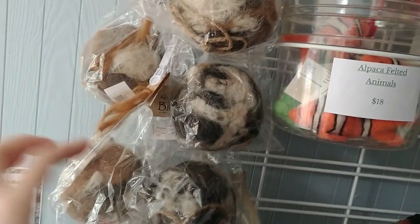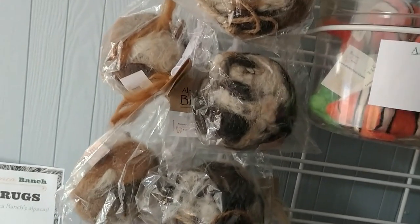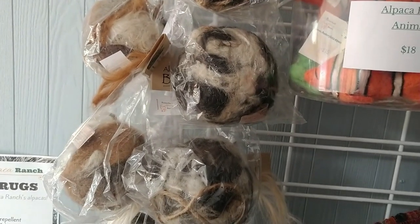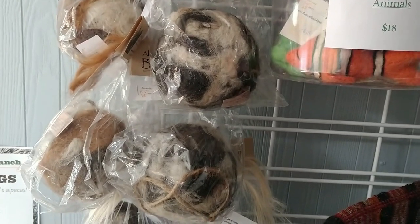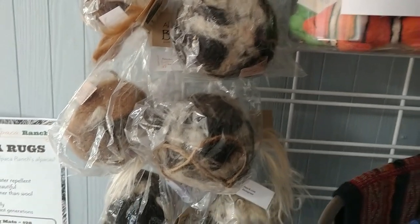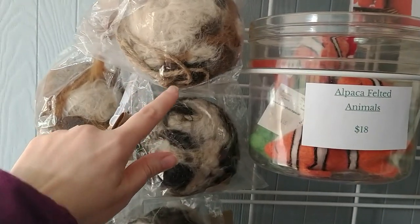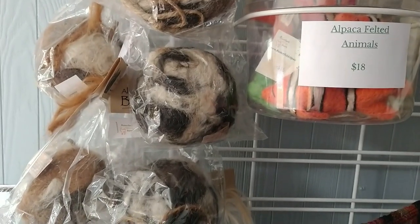These here are bird nesting balls. We use absolutely everything that comes off the alpaca — the bird nesting balls use the short, coarse bits that can't be used for much of anything else, but birds can use it to make their nests. It actually is quite wonderful for what they need it for. You just hang it off a tree outside — it comes with a rope on it — and the birds will come and take a little bit at a time and build their nests.